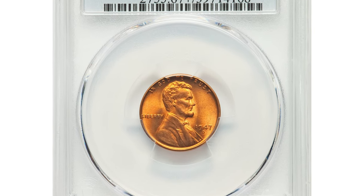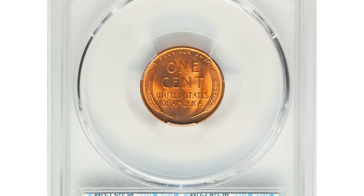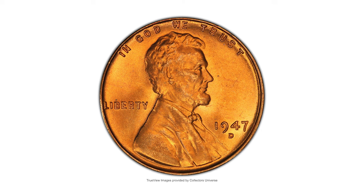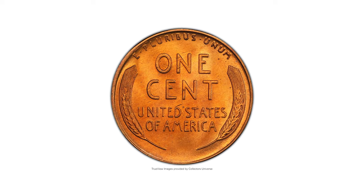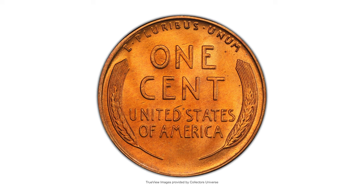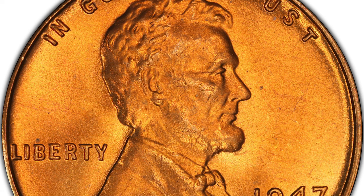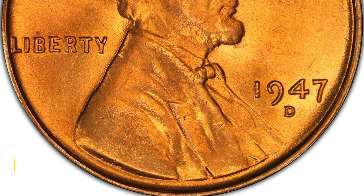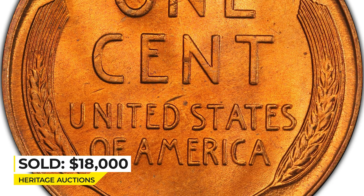This is a 1947-D Lincoln cent in Mint State 67 Plus Red — a very rare coin with CAC endorsement for Excelsior. Moderately plentiful in MS67 Red, the 1947-D Lincoln cent is rare this fine with CAC endorsement. The present plus-graded piece displays satiny copper-orange surfaces and luminous fields. It was sold for eighteen thousand dollars at Heritage Auctions.